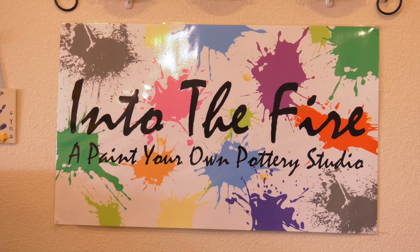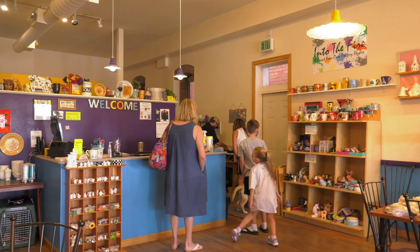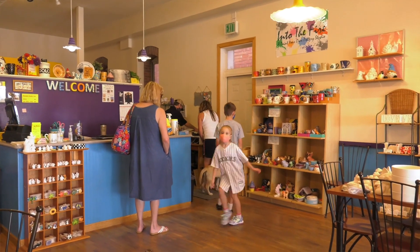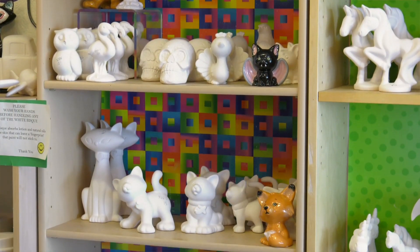We're getting through it and we're seeing things move in the right direction, which is good. But it's had a huge impact. Into the Fire — it's a great place to hang out and a great family activity, even if it's not a family. It's things for all ages.